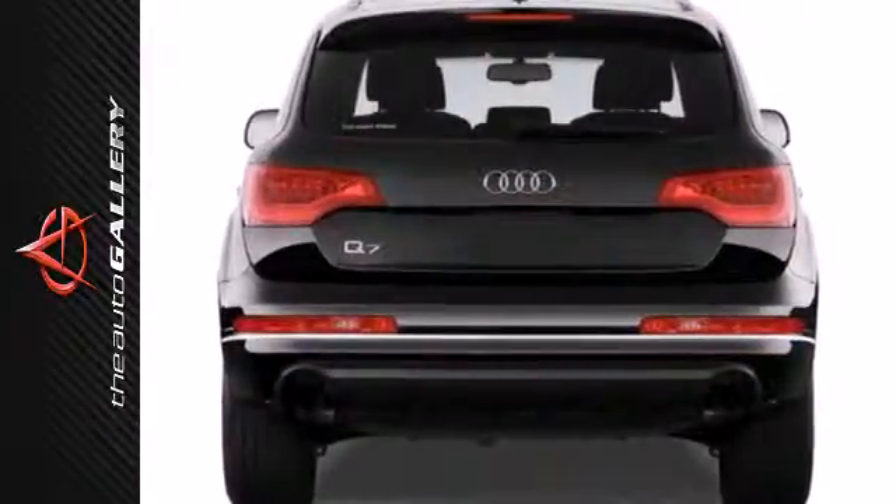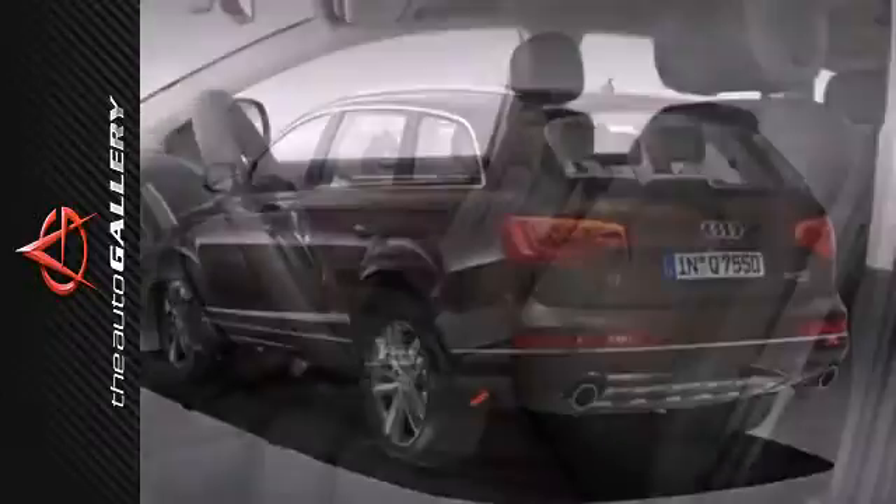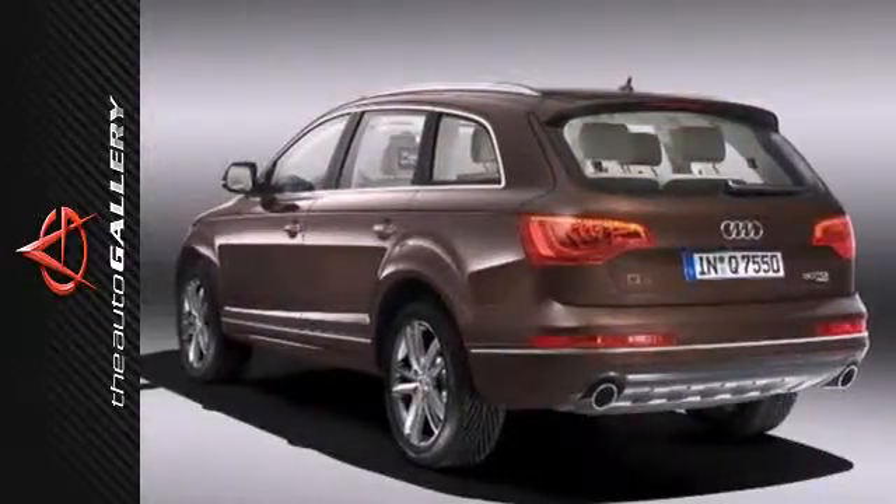Meanwhile, the alloy wheels, spoiler, and woodgrain interior trim speak of your dedication to style. Get it all. Get the 2013 Audi Q7.